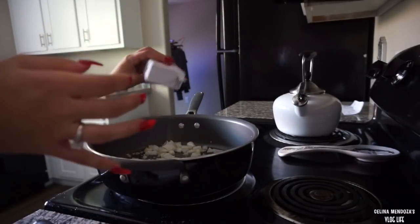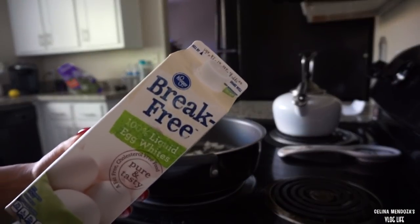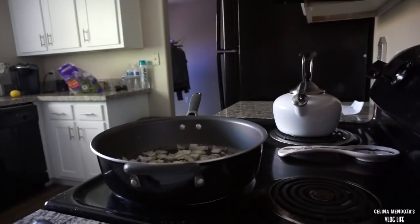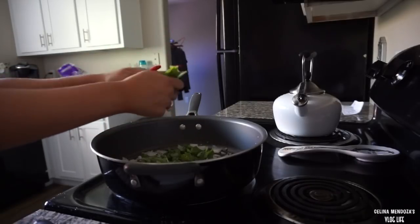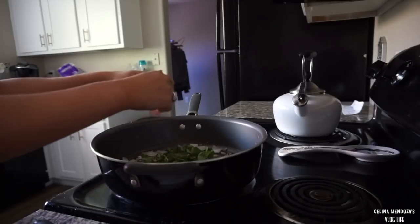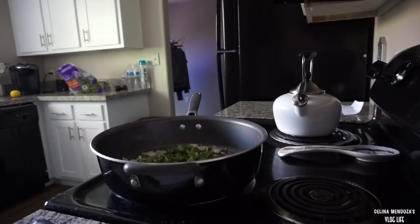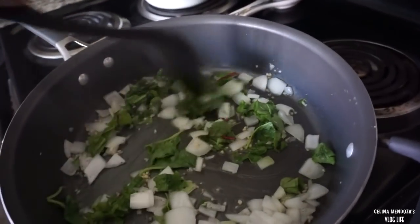I'm going to add pepper. The egg whites I use are the Brick Free egg whites, Kroger brand. Now we're going to add our greens - I'm just going to tear up my greens in this. It's a bag full of greens from Costco and it comes with spinach, kale, chard, and I think one more type of greens. I'm going to stir all of this together.